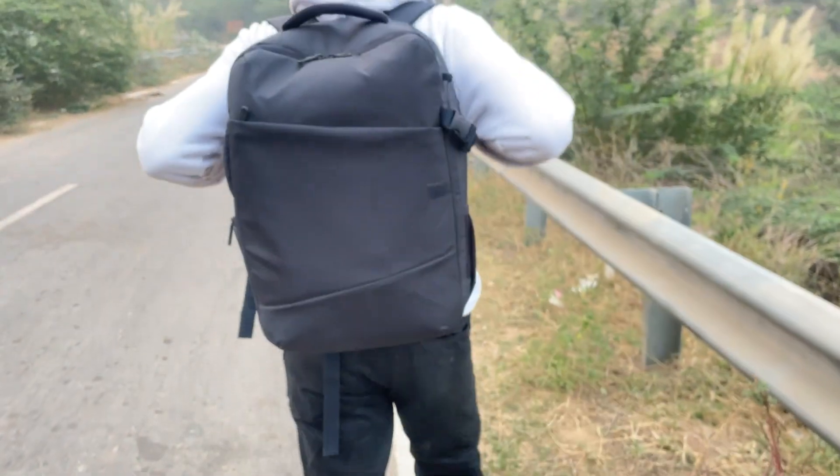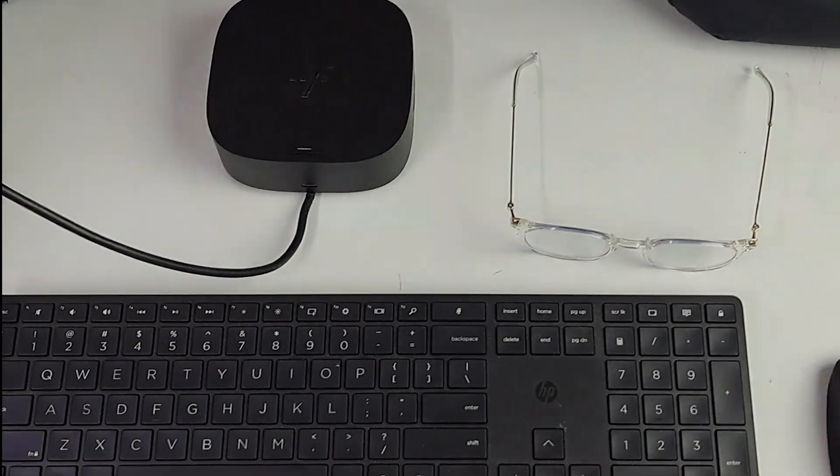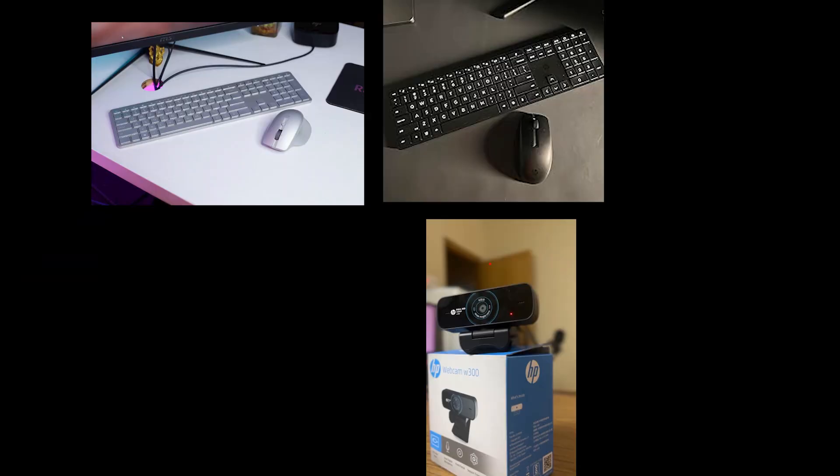As a passionate creator always seeking out inspiring stories, I am Rahul. My journey often involves capturing moments in the most breathtaking locations. And today, I am excited to share how seamlessly HP peripherals intertwine with my creative ventures.